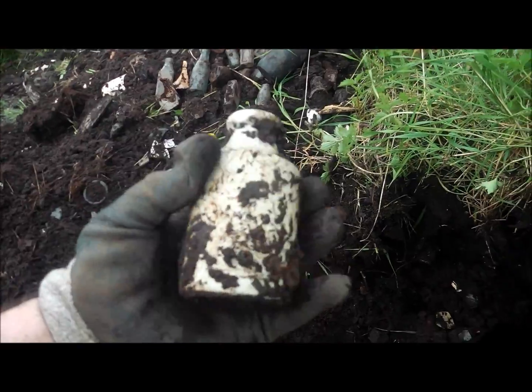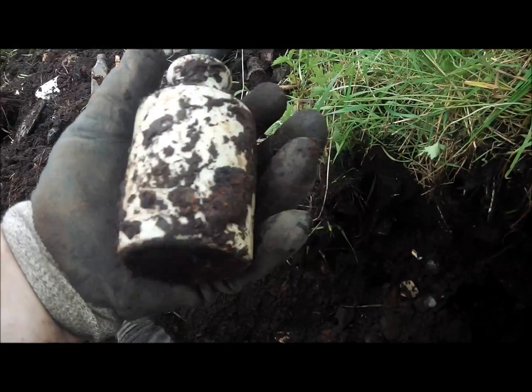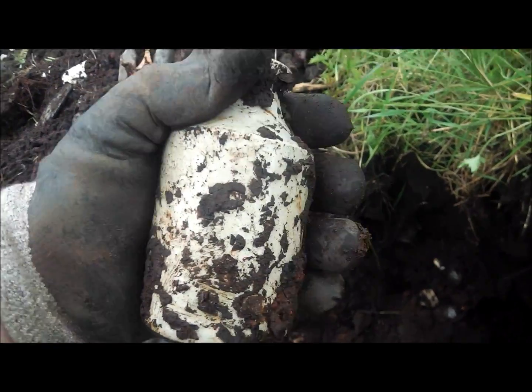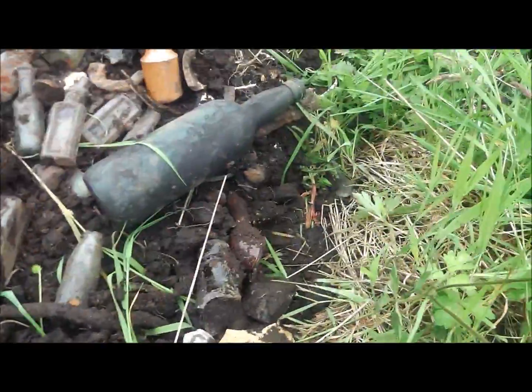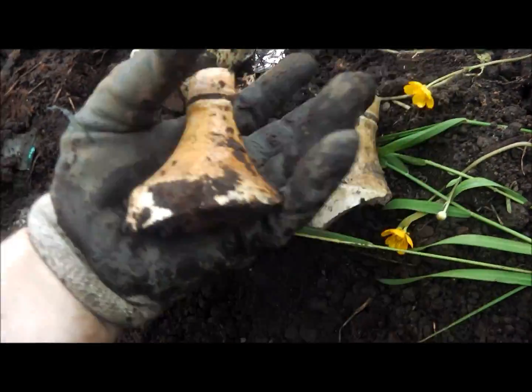Nice little stoneware's come out. That's lovely. There's still something in it — could be a cork in that still. That's nice, I like them. I had a few of these before, but the one that got me was this one that just came out. And this was last week's ginger beer bottle and this is this week's.